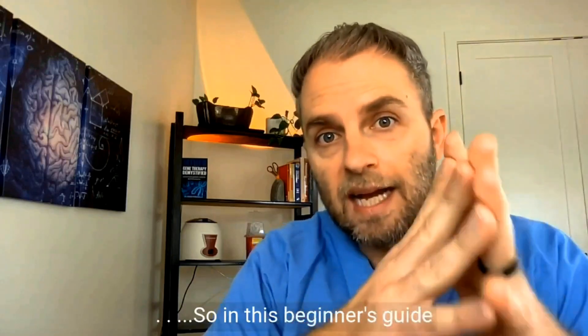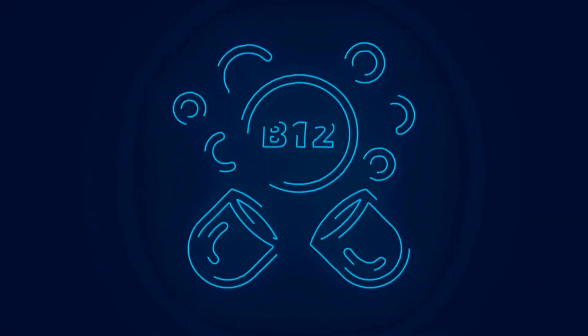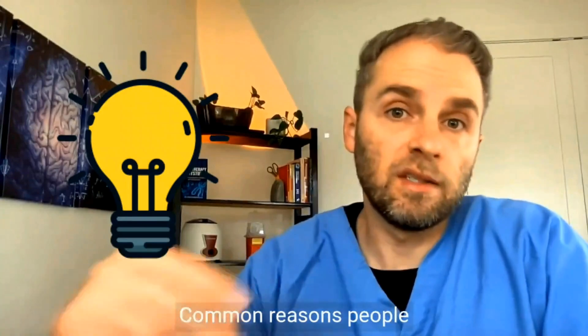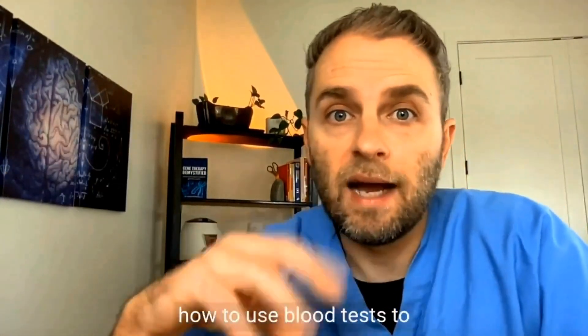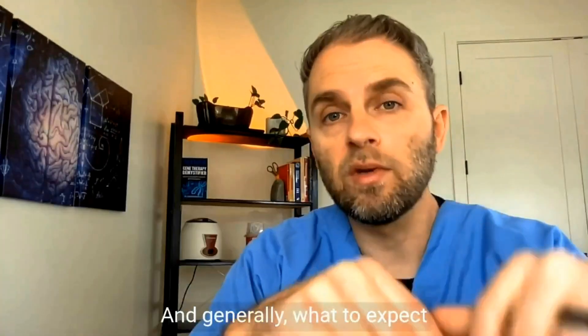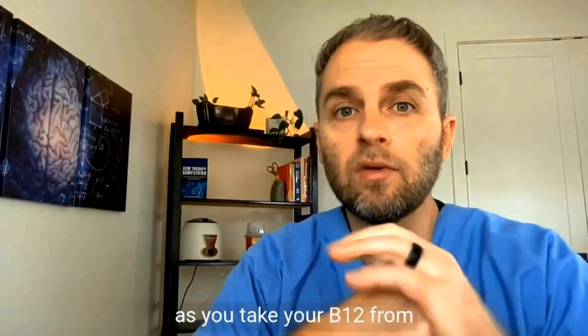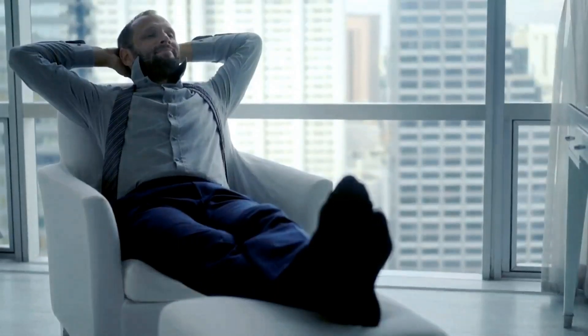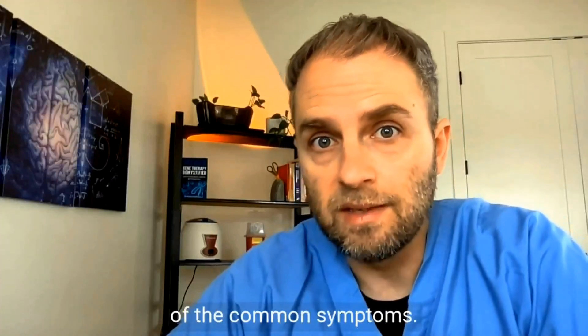In this beginner's guide to understanding B12 deficiency, we're going to tackle a few different ideas: common reasons people are deficient to begin with, how to use blood tests to understand your B12 deficiency, and generally what to expect as you take your B12 from deficiency to B12 abundance. Let's look at some of the common symptoms.